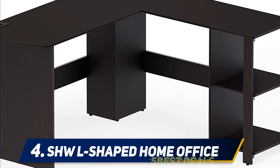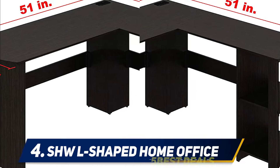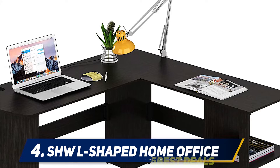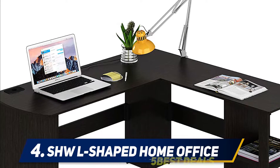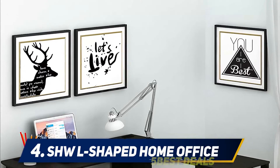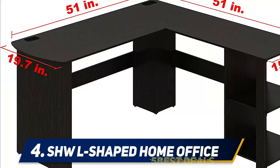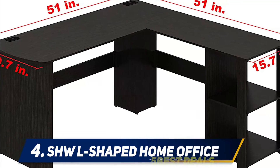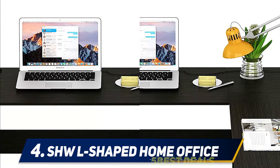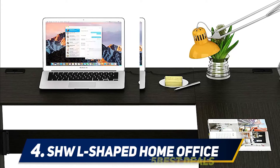This desk is made with MDF fiberboard with a wood grain finish in dark brown espresso color. The surface is flat with no indentations, so writing on paper is fine. The open shelves allow storage for files and other equipment. The top has two grommets for cable management to keep an uncluttered desk surface. It is easy to assemble and comes with instructions and the required tools. Note that as a particle board product, it doesn't take too kindly to being moved once assembled, as there are no wood joints.